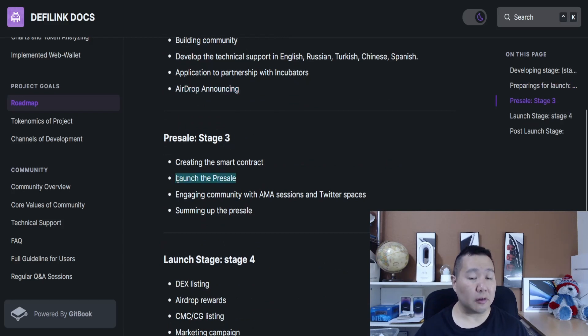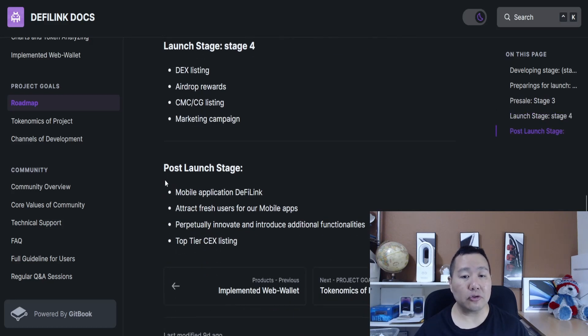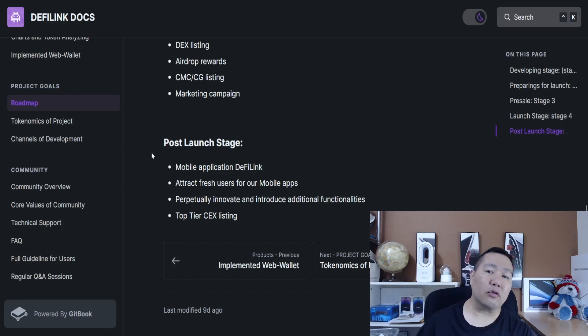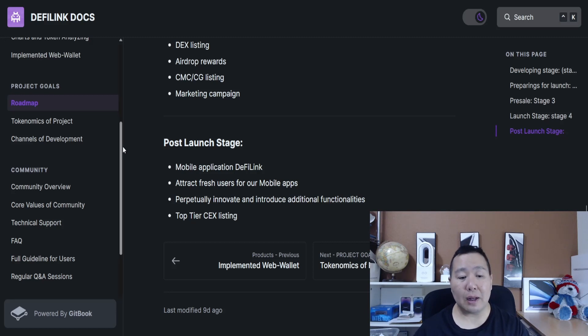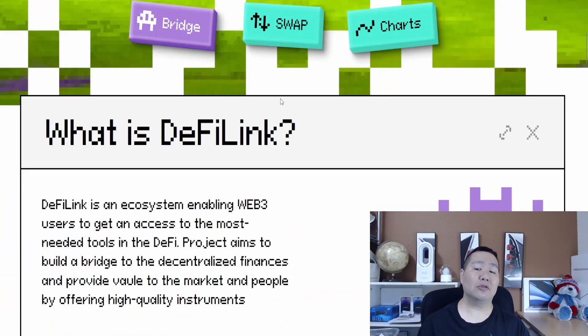The website has links to all social media, which I encourage you to join. Their documentation is top-notch, going over all products and services with easy-to-understand screenshots. DeFi Link is revolutionizing the DeFi space by providing a comprehensive set of tools under one ecosystem. They're building awareness through the 5 million token giveaway, and on Stage 3 of the roadmap there will be a presale for the cryptocurrency tokens, so early participants will get a portion of the airdrop.